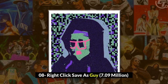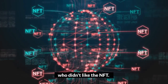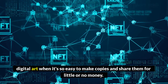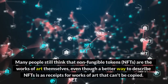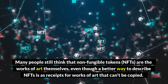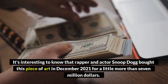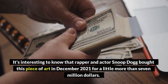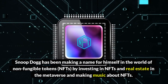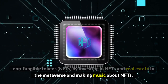Number 8: Right-click Save As Guy, $7.09 million. Right-click and save as became a running joke among people who didn't like NFTs. The point of this joke was that it doesn't make sense to own digital art when it's so easy to make copies and share them for little or no money. Many people still think that NFTs are the works of art themselves, even though a better way to describe NFTs is as receipts for works of art that can't be copied. It's interesting to know that rapper and actor Snoop Dogg bought this piece of art in December 2021 for a little more than $7 million. Snoop Dogg has been making a name for himself in the world of NFTs by investing in NFTs and real estate in the metaverse and making music about NFTs.